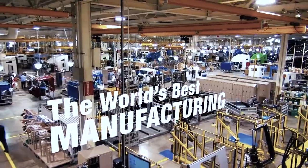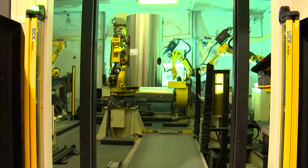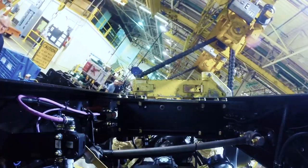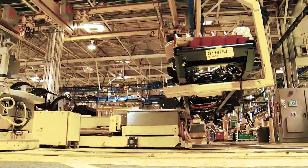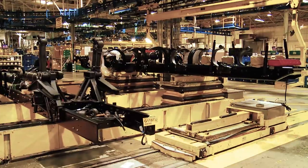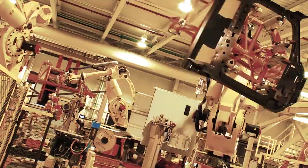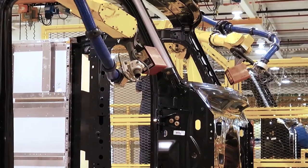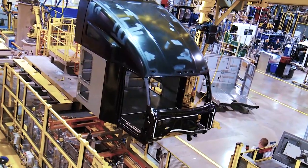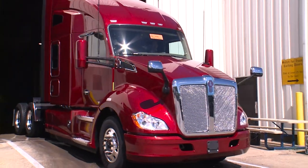Our assembly plants are a perfect balance of highly skilled machinists and technicians who are supplemented by state-of-the-art robotics. At each stage, every task is completed to the highest and most precise execution. With unrivaled attention to detail, your truck is manufactured in North America to your required specifications and Kenworth's stringent standards. Every robot is calibrated to execute its task meticulously, and every team member is highly skilled, trained to perform to our highest standards of quality.